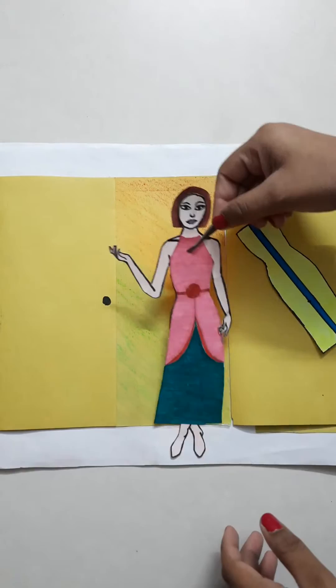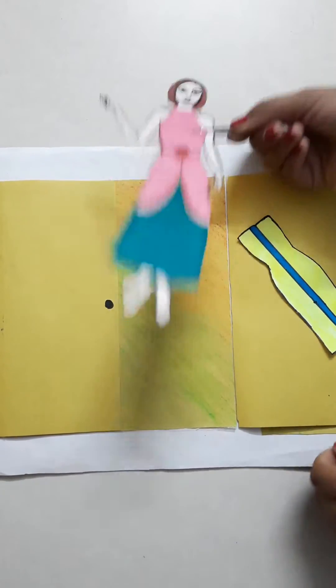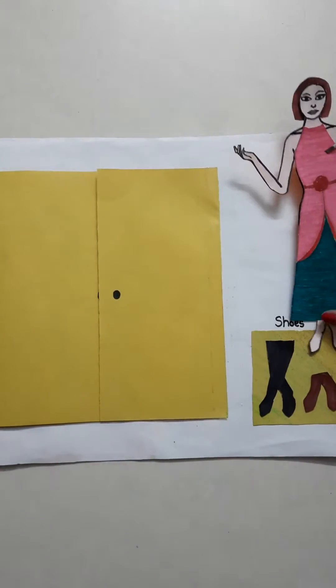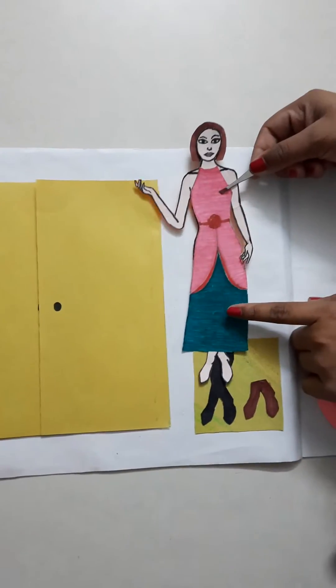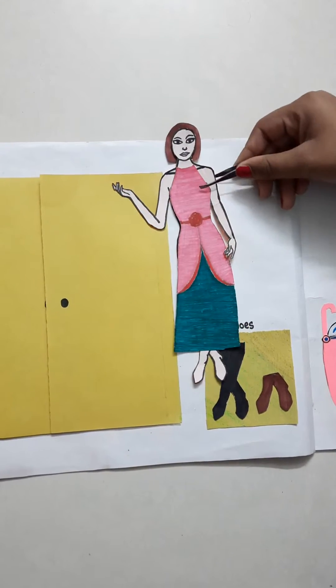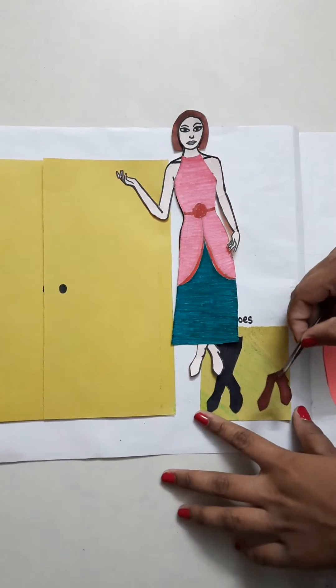Wow, my dress is so nice! Dolly likes the dress. So she also needs some shoes to wear. Which shoes shall she wear? Hmm, I think she wants to wear the brown shoes.